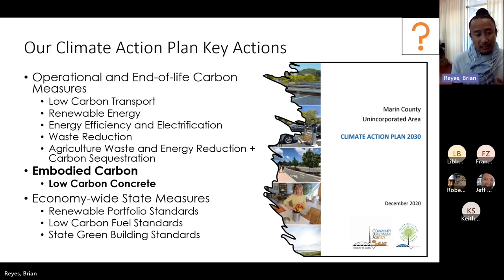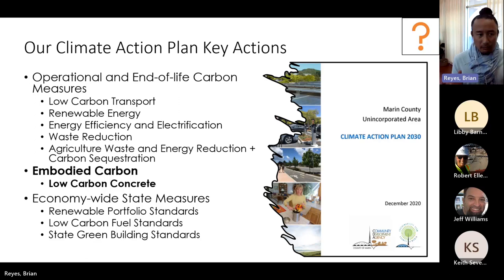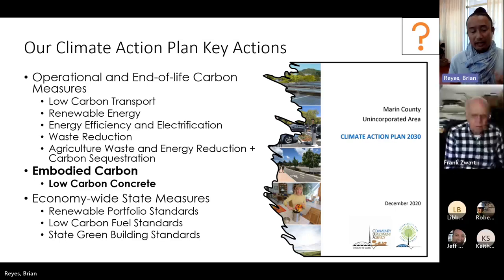We see that as an opportunity outside the normal operational carbon actions that jurisdictions usually take. The state has economy-wide measures which touch upon operational embodied carbon — whether it's renewable portfolio standards, low carbon fuel standards, or green building standards. Our climate action plan is our policy-relevant framework, and what we're held accountable to is reflected within this plan.